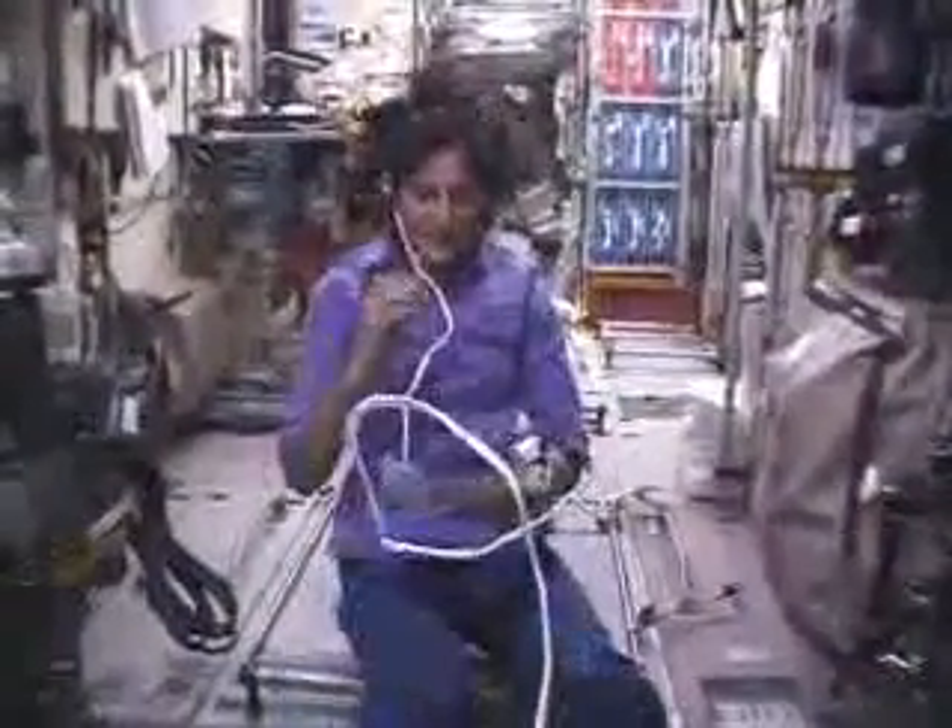Then on to the last module, which is sort of like our living compartment. And finally, we're in Zvezda — in Russian, that means star. This is our living compartment; it's where we spend time together as a joint crew, people from all over the world, eating together, talking together. As the star of the International Space Station is a constant symbol in the sky above the Earth, to remind us of what humans can do when they work together.